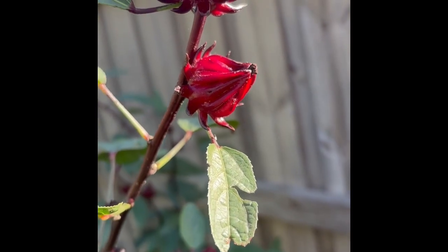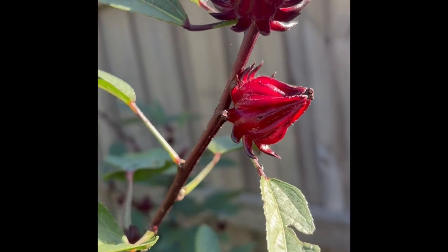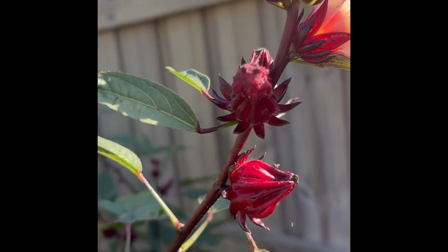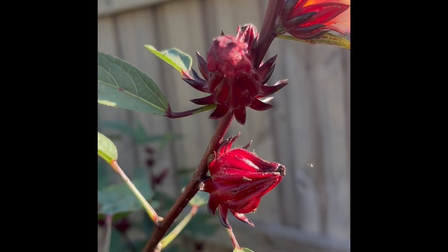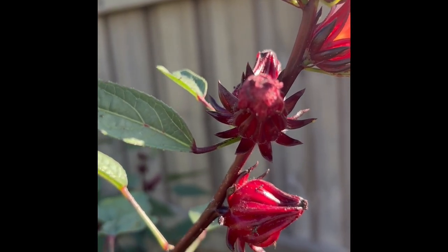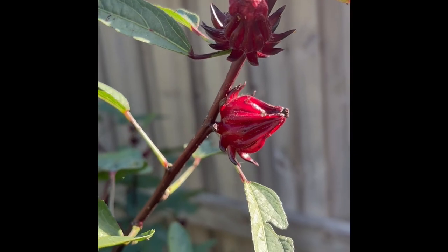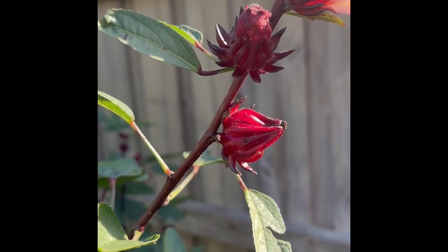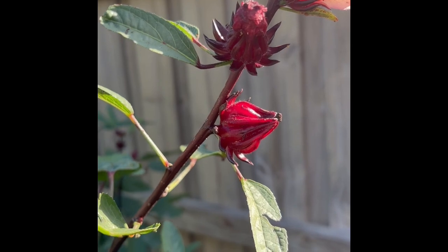Now I don't know if you can see what I can see, but there's a lot of tiny little black ants crawling around on my calyxes. I think they're just very attracted to that rotting flower. They're not eating into the fruit — I've been harvesting them, I just sort of knock them off and they're okay.